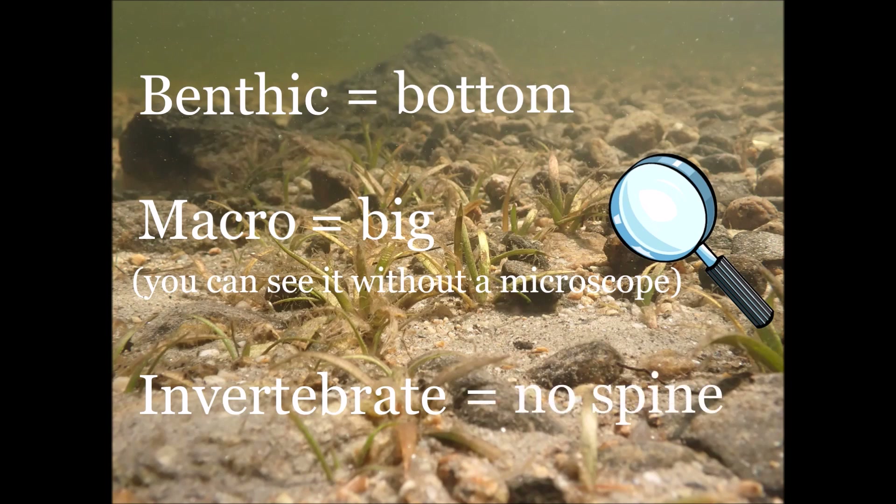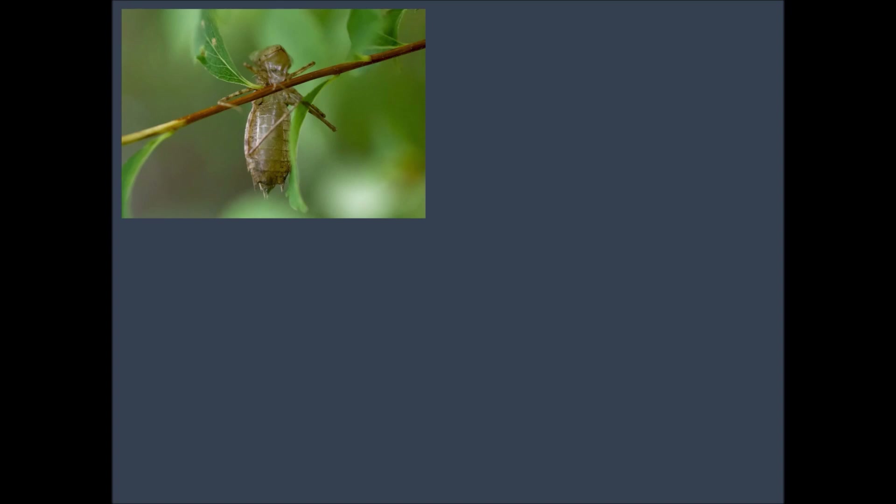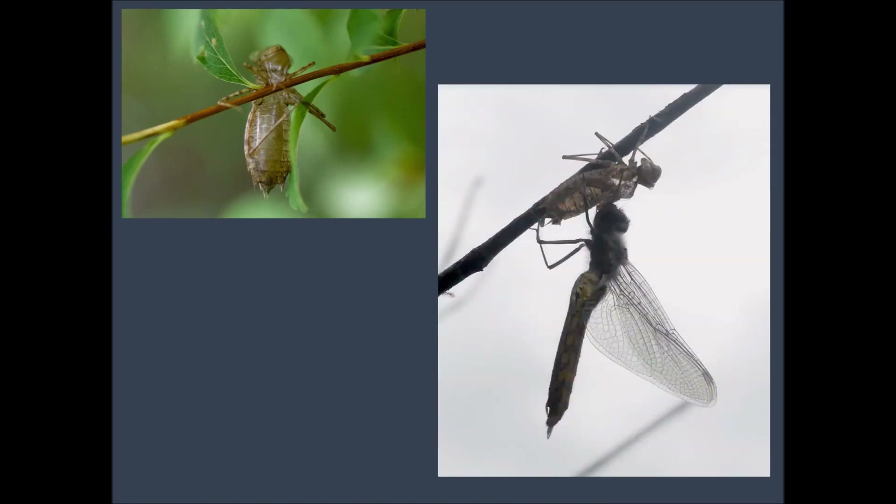Invertebrate means no spine. BMIs do not have internal skeletons like humans and other vertebrates. Instead, they have exoskeletons, which is an external covering that keeps the body rigid and protects the animal. Some BMIs leave their exoskeleton behind when they change into their adult forms. Dragonflies are an example of a BMI that emerges from the water to transform into a flying insect — they bust out of the back of their exoskeleton and slowly unfold their wings.